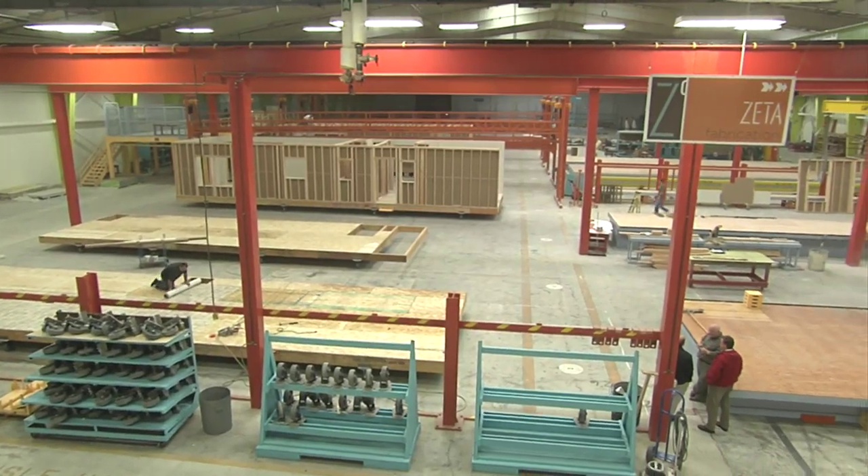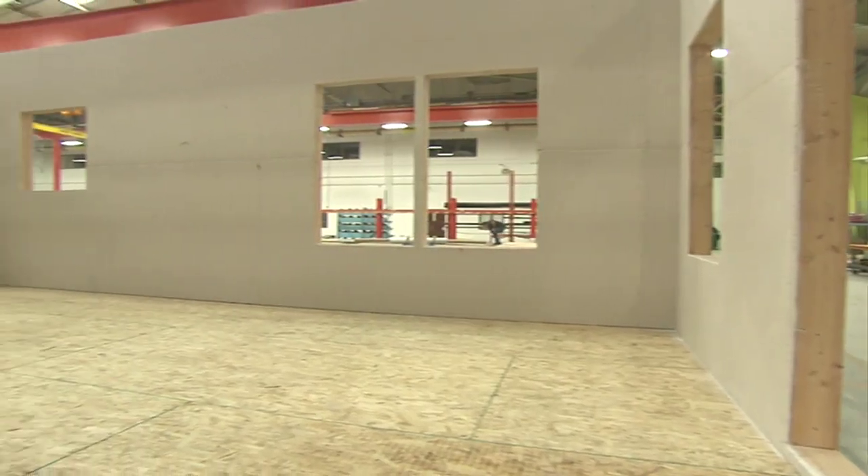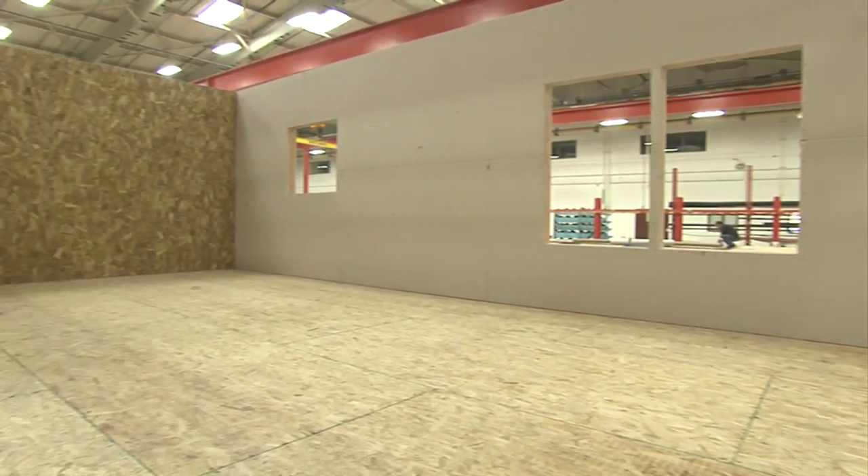Let's go hear their story. Carl Tarango is the general manager here at Zeta and has been in the modular home industry for years. Carl, let's talk a little bit about the steps when it comes to prefabrication and modular building, from conception — and here we are in a factory setting — what happens?